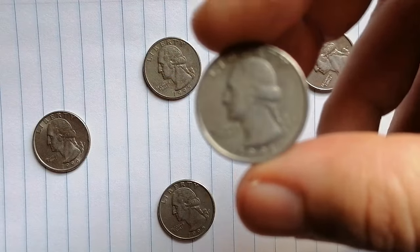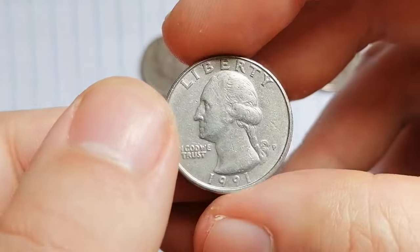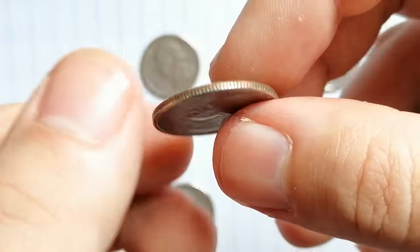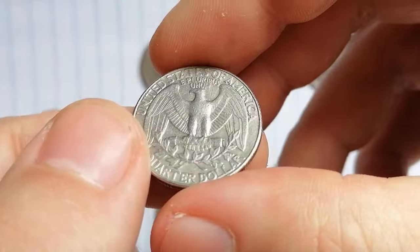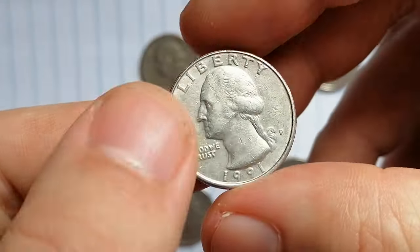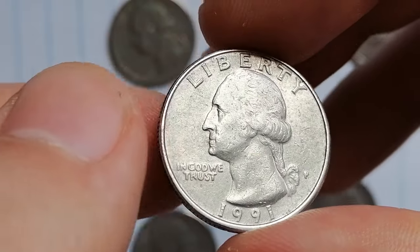Let's take a closer look at this 1991 P Washington quarter from our collection. At first glance it might look like just another piece of pocket change, showing the typical signs of circulation with very numerous contact marks, some surface rub, and a bit of strike softness. It's likely in choice very fine condition according to Sheldon's scale.